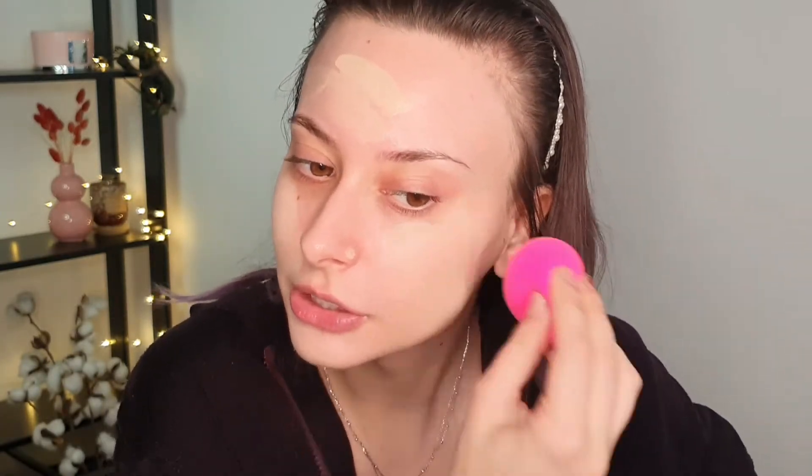The Fit Me foundation is in my project pan as well — shade 110 — and this retails for nine dollars. It was cheaper in Romania too. My foundation is very nearly empty so I hope to finish it next month. This year is actually my first full year of project panning. Last year I only did three or four months, so I'm happy that this year I'll do the whole year.